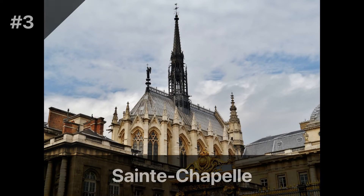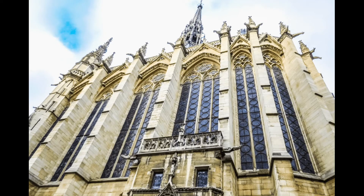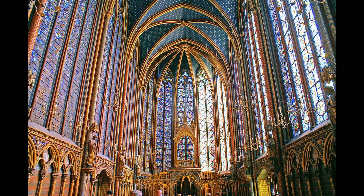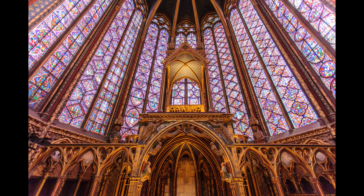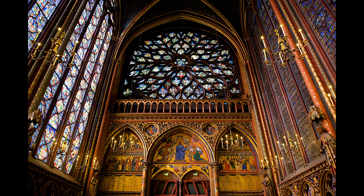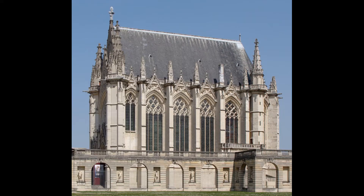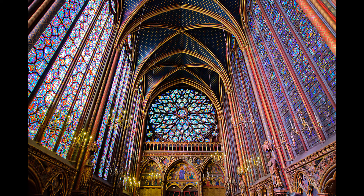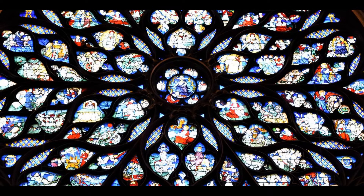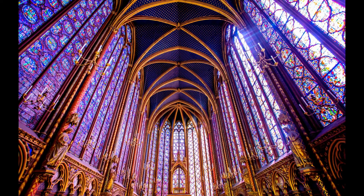Located on the Île de la Cité, Sainte-Chapelle is a stunning Gothic chapel famous for its stunning stained-glass windows. Built in the 13th century, the chapel was once the home of the Crown of Thorns, and its windows depict scenes from the Old and New Testaments. Visitors can explore the chapel's upper level and admire its stunning architecture and intricate details. Sainte-Chapelle is open every day from 9 a.m. to 7 p.m. during peak season and until 5 p.m. during off-peak season. Admission costs €11.50 for adults.